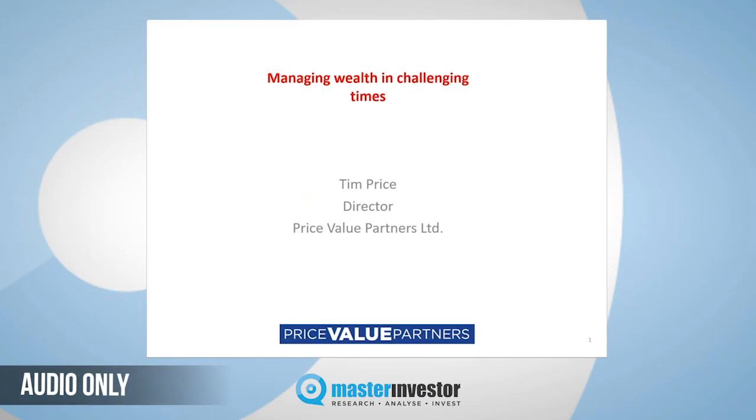Hello, my name is Tim Price. I'm director at Price Value Partners. This presentation will show you an overview of, firstly, the fund that we manage. We only manage one fund, the Global Equity Value Fund, and we'll also talk a bit about our investment process for our discretionary business, which is bespoke managed accounts.